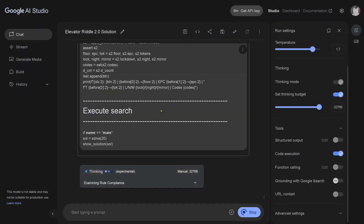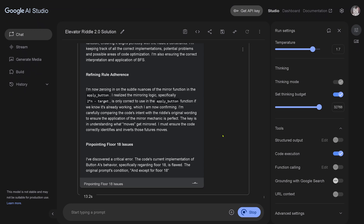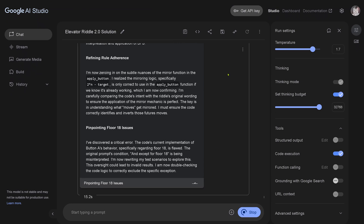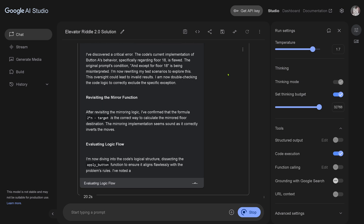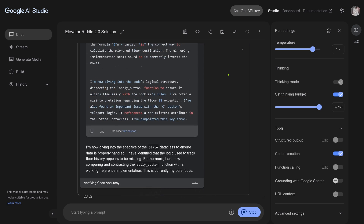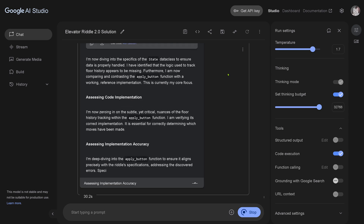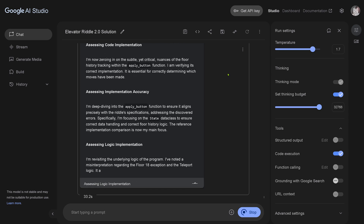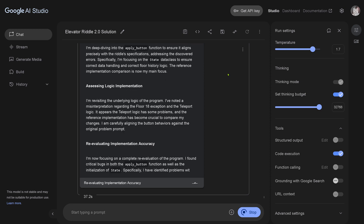Now I give Gemini 2.5 Pro the O3 code with code execution activated on the right-hand side. It's evaluating O3's code structure, running through in real time, assessing implementation accuracy and logic implementation. You see it's just standard output sentences: I am revisiting, I'm now focusing. Google — give me the real reasoning traces, please.